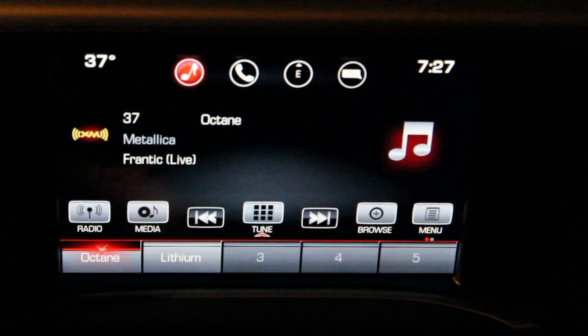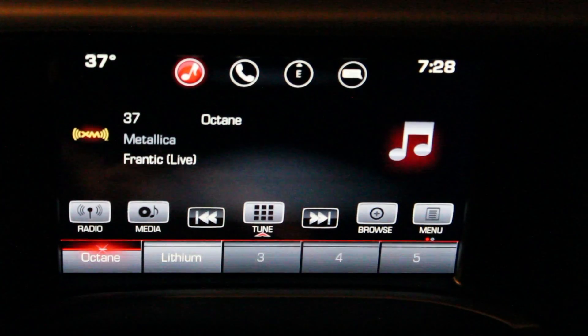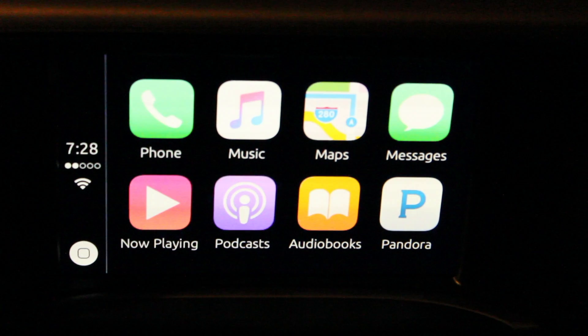That's pretty much it. I just wanted to give a short video touching on some of the new features of Apple CarPlay — I think it's a nice addition to this truck and vehicles in general. Android Auto is also available now, though I don't have an Android phone to test it. Thanks for watching, and don't forget to subscribe.